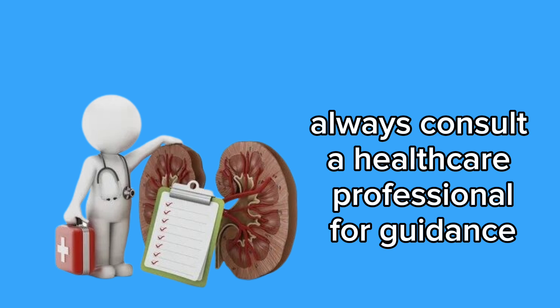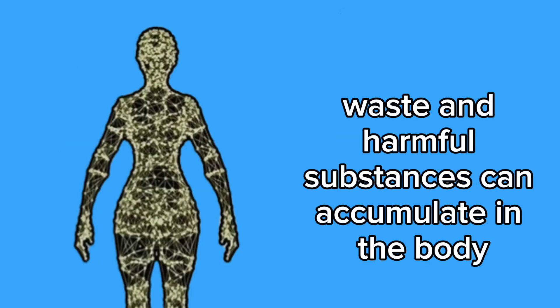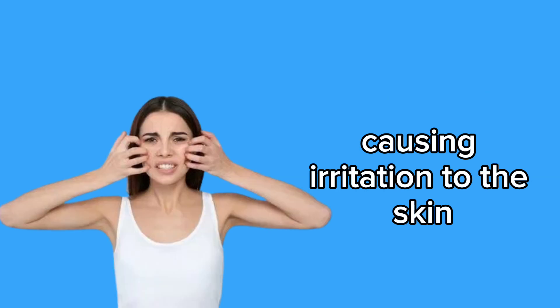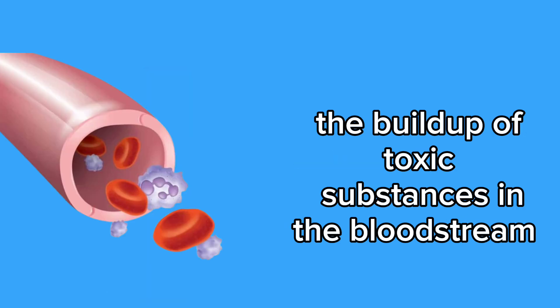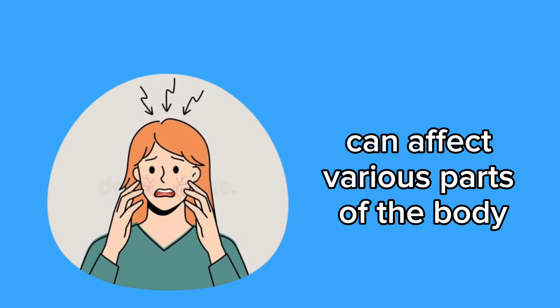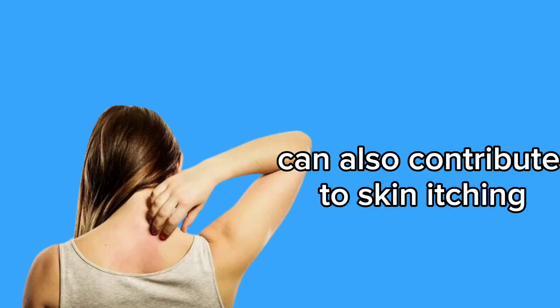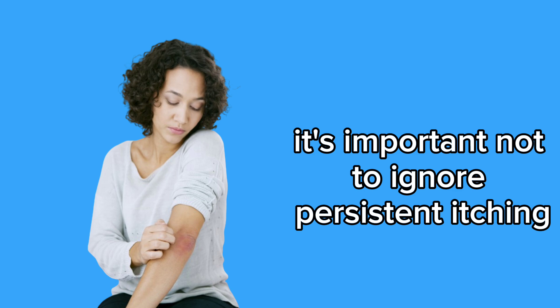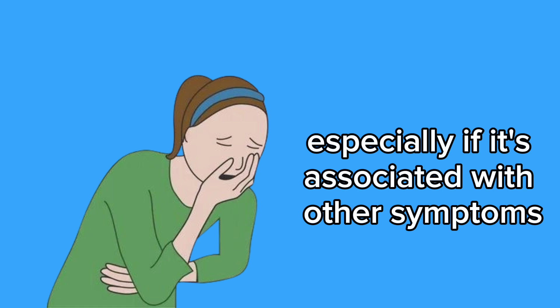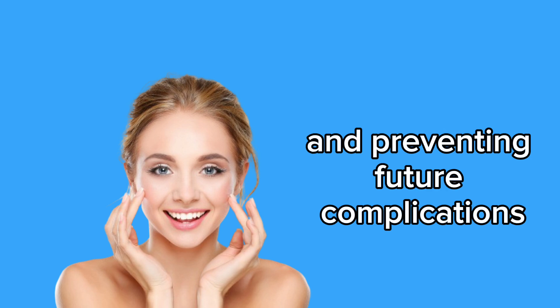Always consult a healthcare professional for guidance and proper treatment. 7. Skin itching. Skin itching can be a concerning symptom of underlying kidney problems. When the kidneys fail to efficiently filter toxins from the blood, waste and harmful substances can accumulate in the body, causing irritation to the skin. Persistent and unexplained itching, known as pruritus, may result from the buildup of toxic substances in the bloodstream and can affect various parts of the body, being particularly intense at night. Additionally, imbalances in mineral and electrolyte levels, such as calcium and phosphorus, associated with renal dysfunction, can also contribute to skin itching. It's important not to ignore persistent itching and seek medical guidance, especially if associated with other symptoms of renal dysfunction.